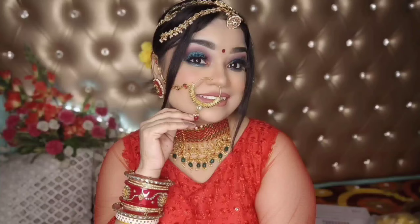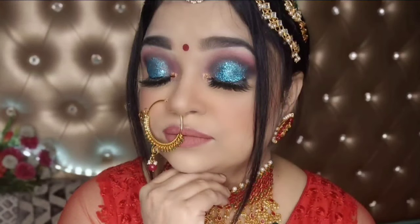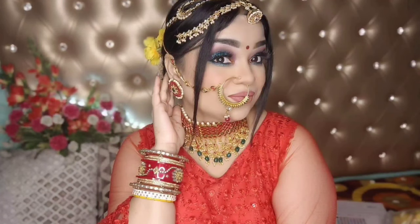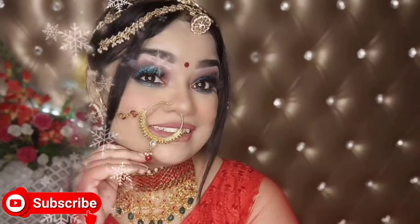Hi guys, welcome back to my channel. You are watching Style with Shalu. Today's look is a Rajasthani Bridal HD makeup look. I created it using a lot of affordable products, and how I created it you will see in this video. If you like this video, please make sure you subscribe, like, and share it. So guys, let's start the video.